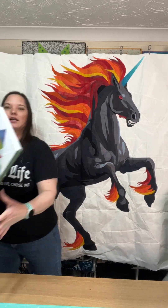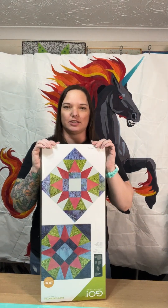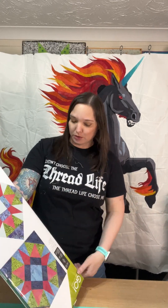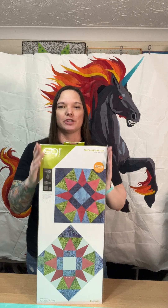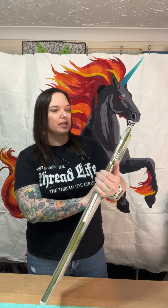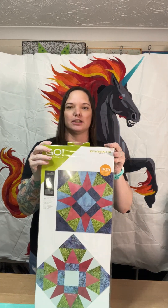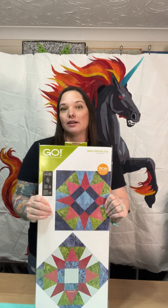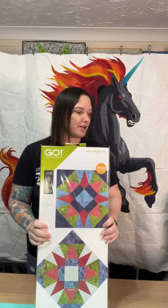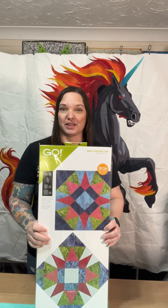We also got this template, and I'm excited to see if I can keep these points — it's the Northern Caroline Star, so lots of points in there for me to try and maintain this time. We'll see. I'm excited to try this one. I've never used an AccuQuilt before so I'm really excited to do it.